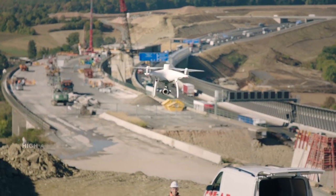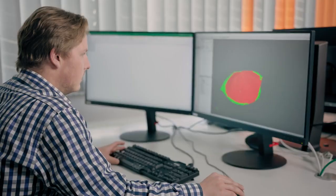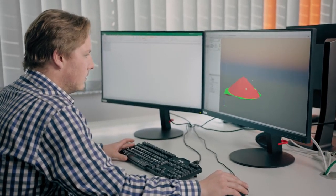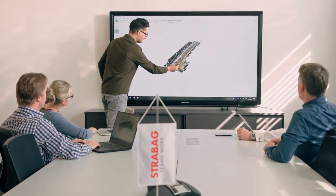Without ground control points the achievable horizontal accuracy is up to three centimeters. It is the foundation for delivering good results in volume calculation, terrain modeling and progress monitoring.